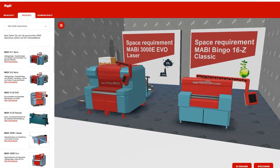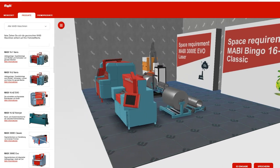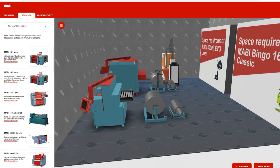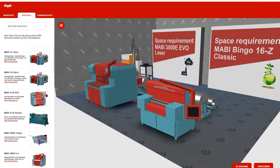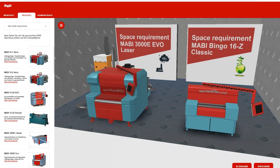Save space, but not competence. The economical Mabi Bingo 16Z Classic only needs around half the space of the Mabi 3000E Evo Laser.